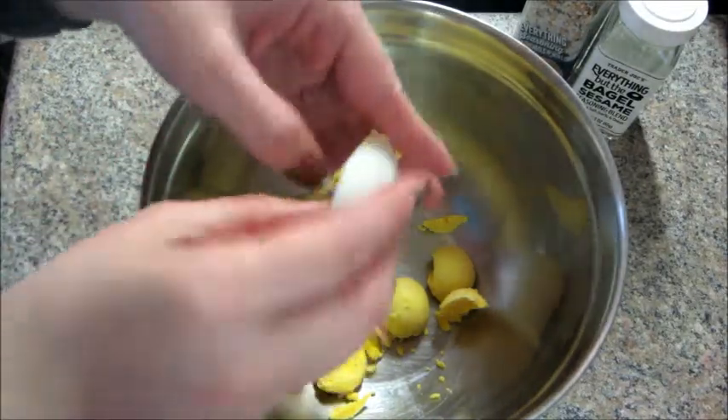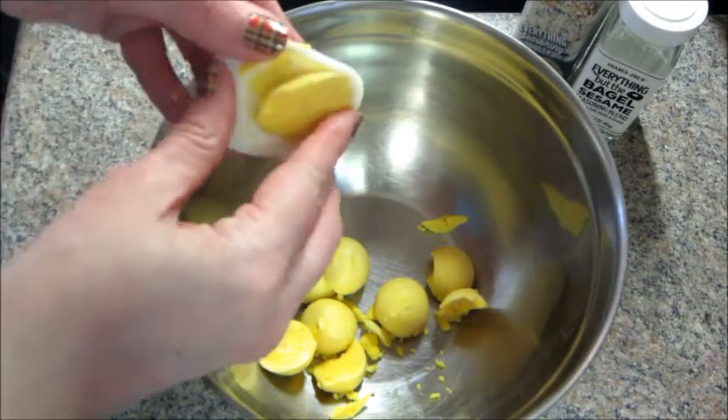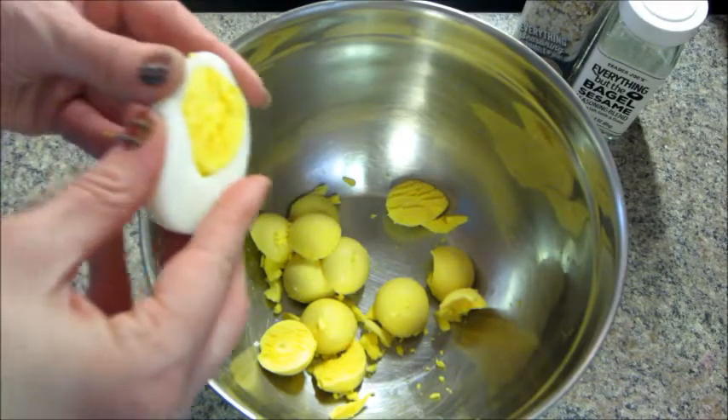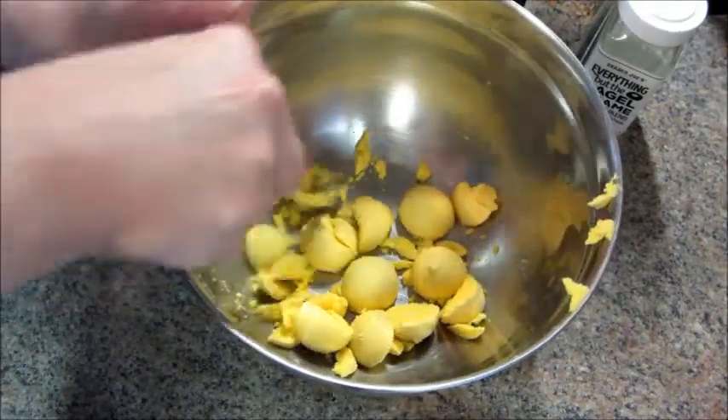Once I cut them in half, I'm just going to put all the little egg yolks into a bowl. What's awesome about this recipe — if you're doing keto, this is actually keto friendly.